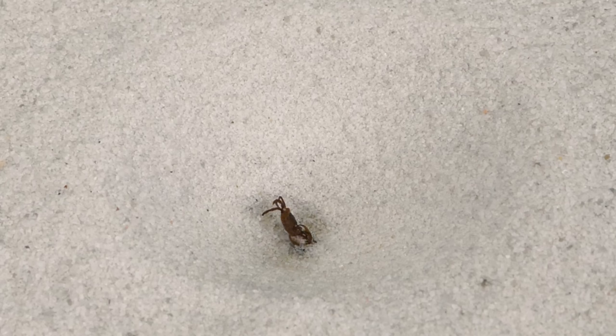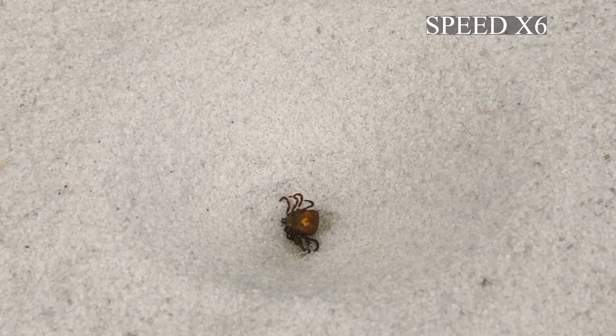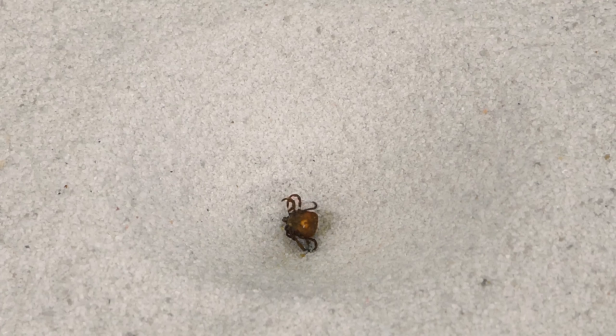The answer was not long in coming — the tick almost immediately fell into the sand trap and the antlion tries to bite through it with its mandibles. In fact, this video had to be sped up several times. This was previously a type of prey that the antlion could not yet bite through. It turned the tick over in every possible way to find a weak spot and bite through it, while the tick provided minimal resistance.